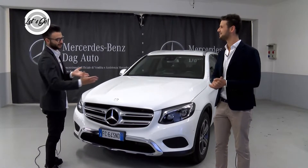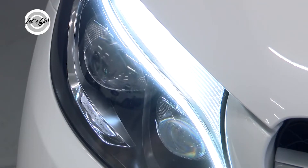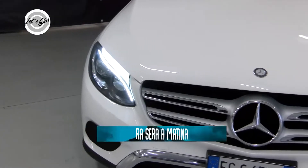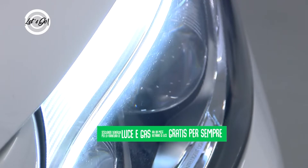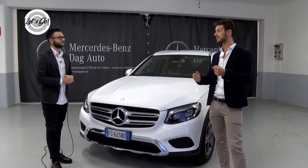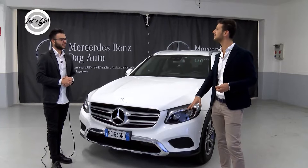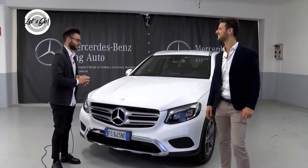Il gruppo ottico è totalmente a LED intelligente su GLC. Abbiamo più tipi di gruppi ottici in Mercedes: sia il LED statico che quello dinamico, che varia l'inclinazione a seconda del raggio della sterzata e aumenta di intensità se siamo sopra i 90 km/h, quindi tutto il fascio luminoso è bello e forte.